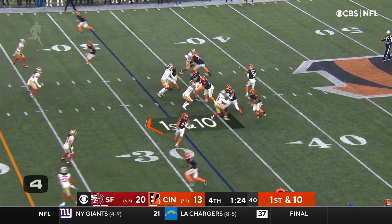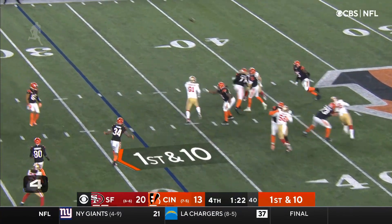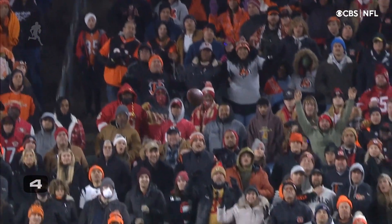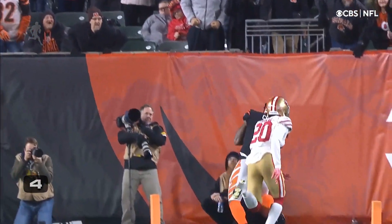He barely got that pass off. Burrow, throwing the other way. Turner. Caught. Ja'Marr Chase. Touchdown.